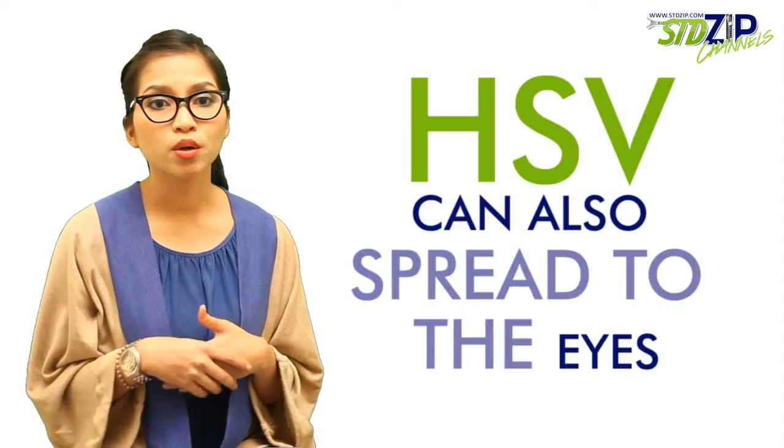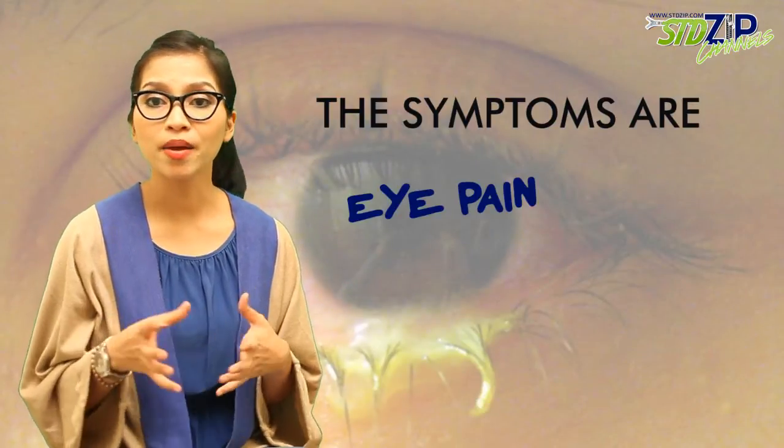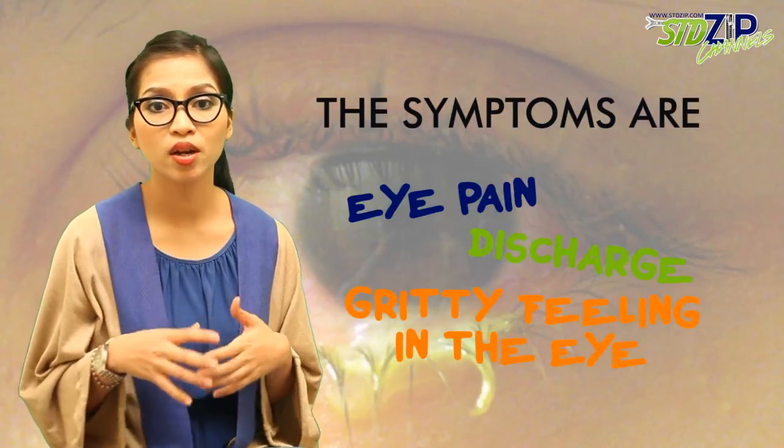HSV can also spread to the eyes, causing a condition called herpes keratitis. This can cause symptoms such as eye pain, discharge, and a gritty feeling in the eye.